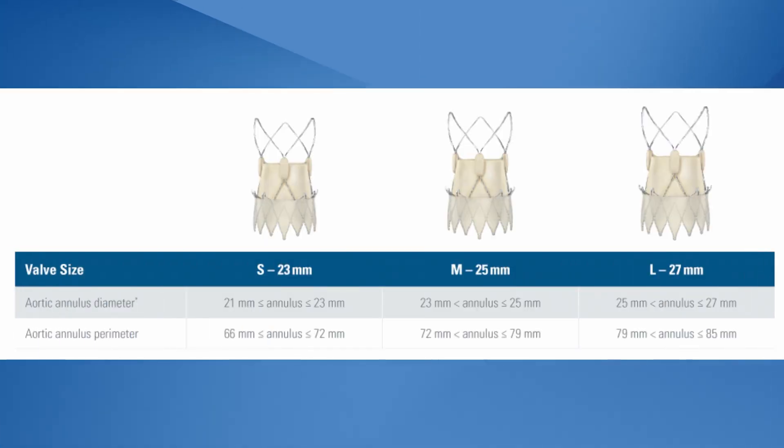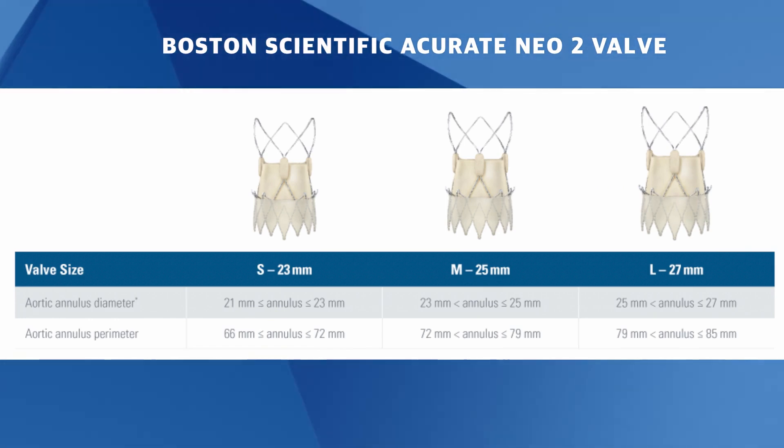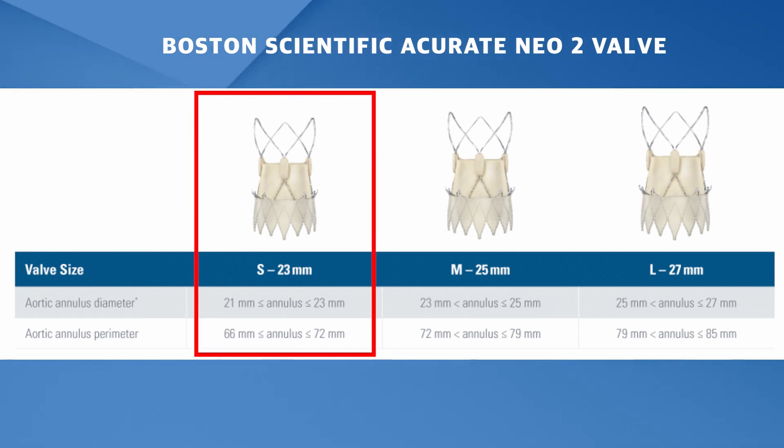The valve we are going to be using today is the Boston Scientific Accurate Neo 2, which comes in three sizes covering diameters from 21 to 27 mm. For our patient, we've chosen a 23 mm valve, size small.